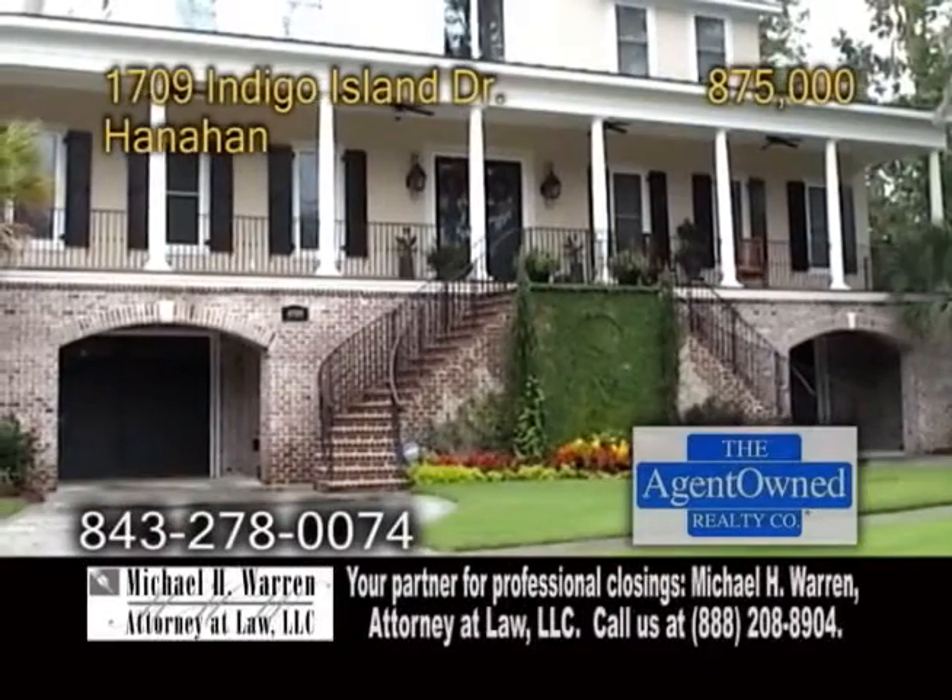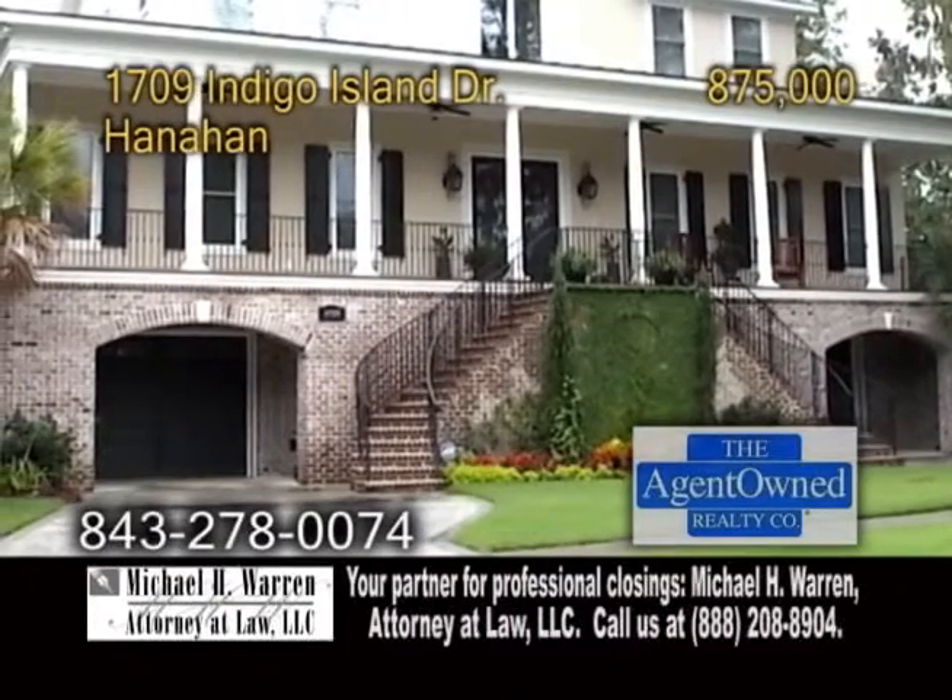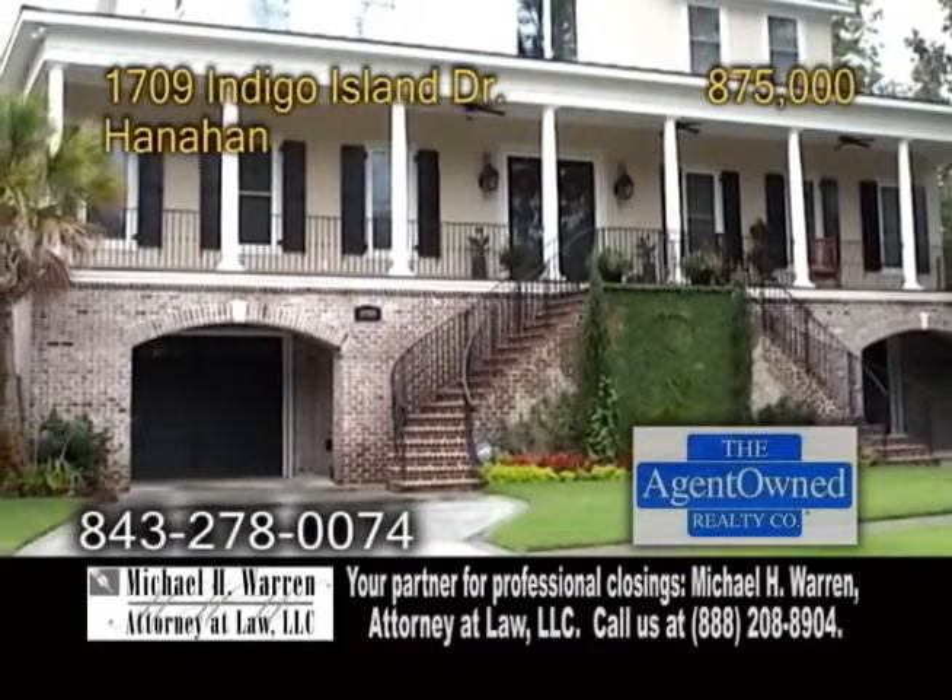This home is only eight miles from Boeing, 60 miles to downtown, and 30 miles to the beach. Contact Jim Mills with the Jim Mills team for more details.